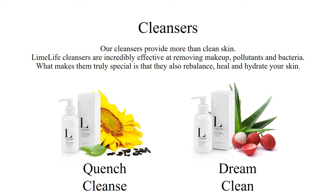We have two cleanser options available in our skincare line. Our cleansers definitely provide more than clean skin — they're incredibly effective when removing makeup, pollutants, and bacteria from your skin. What makes them truly special is that they also rebalance, heal, and hydrate your skin. Whenever you're applying any of our cleansers, massage it into your skin using a circular upward stroke, then remove the cleanser with a couple of splashes of warm water. The warm water will allow your pores to stay open and continue to remove impurities. Follow it up with a cool splash of water to close pores.